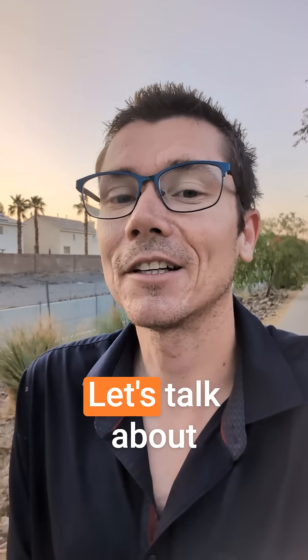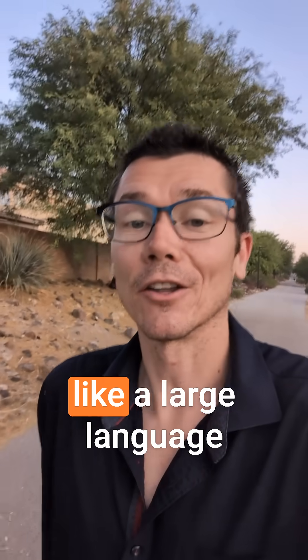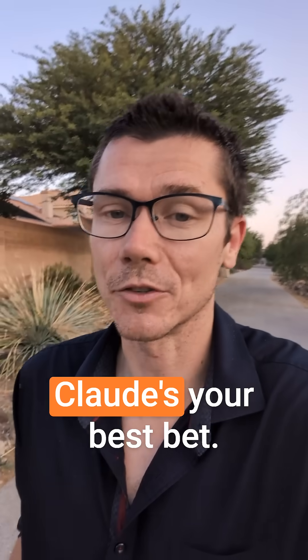So why would you use anything else? Let's talk about Claude. Claude is the best at writing — it sounds the least like a large language model. So if you're creating any written content that's going to be public-facing, like website copy, blog posts, social media posts, I think Claude's your best bet.